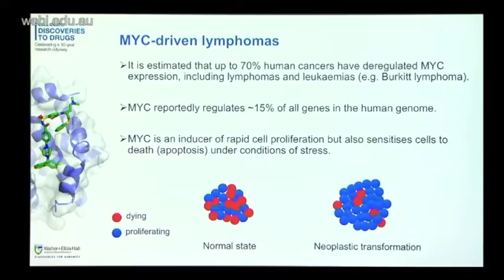A classic example of a MYC-driven tumor is a B cell tumor — a blood cancer called Burkitt lymphoma. Burkitt lymphoma cells have a reciprocal chromosomal translocation between the C-MYC and immunoglobulin loci, which leads to deregulated expression of C-MYC in B cells and tumor outgrowth. There's a high incidence endemic form occurring in equatorial Africa, and also a sporadic form elsewhere in the world with lower incidence.